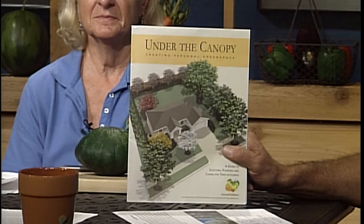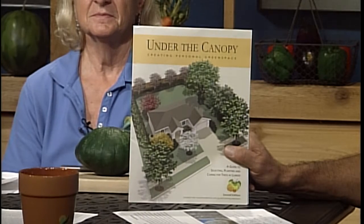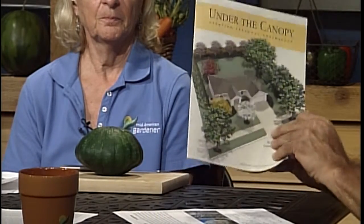We have completed a revised version of our Under the Canopy publication. It's a publication we created with a number of arborists around the state to help guide people on selecting and caring for trees around one's home. In the guide we have planning your landscape, seasonal interest of trees, soil types, sunlight characteristics when choosing your tree, proper spacing, and things to avoid.